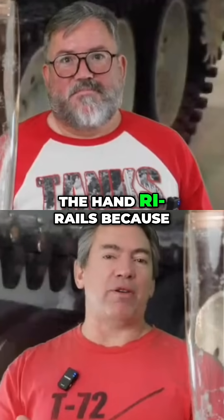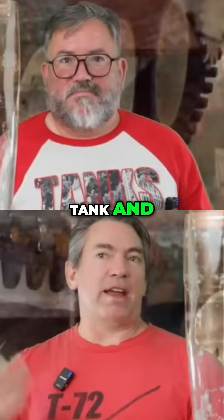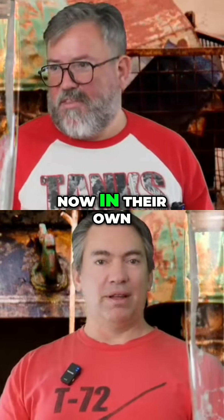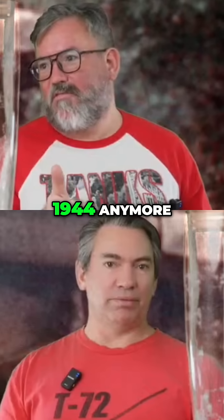They took out the handrails because infantry riding on your tank and ERA does not mix. But they also had the BMP by this point, so the tank riders were now in their own vehicle. It wasn't 1944 anymore.